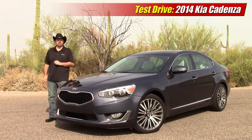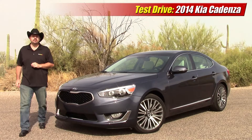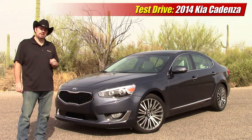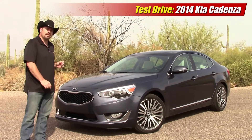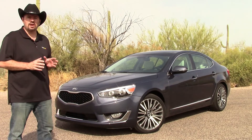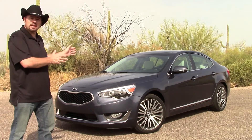Hi folks, I'm Sam Hamart for Test Driven TV. This week we're test driving the 2014 Kia Cadenza. Now the Cadenza's a big deal, not only because it is a big car, but because only 20 years ago Kia came to America selling small economy cars. Now they're in the big leagues.